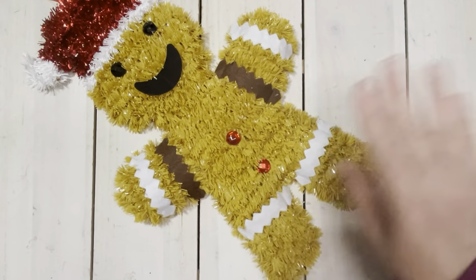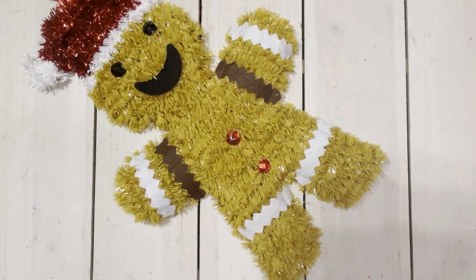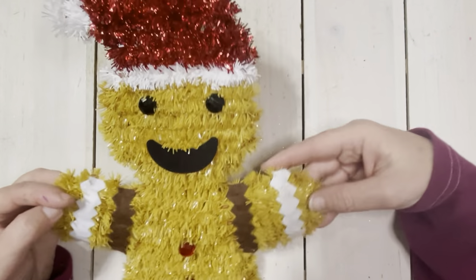Hey everyone, it's Kelly. Welcome back to my channel. Welcome to my new subscribers and happy Tuesday. I've been doing a lot of crafting here on the channel so I thought I would share a little Christmas and winter themed Dollar Tree haul starting with this adorable little Gingy.